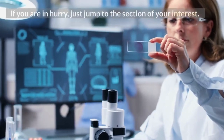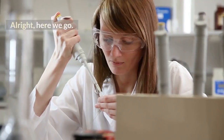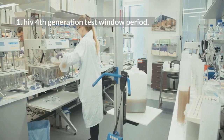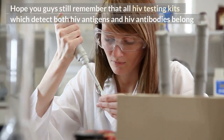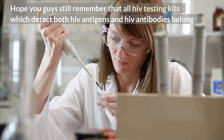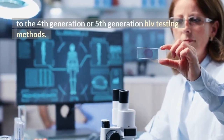If you are in a hurry, just jump to the section of your interest. Alright, here we go. Number 1: HIV 4th generation test window period. All HIV testing kits which detect both HIV antigens and HIV antibodies belong to the 4th generation or 5th generation HIV testing methods.